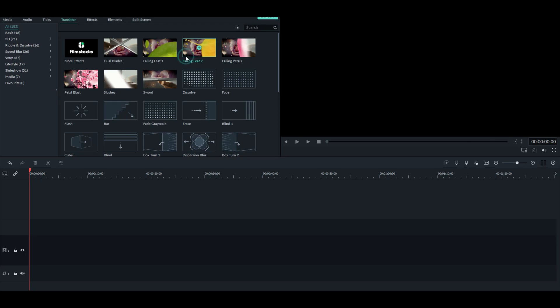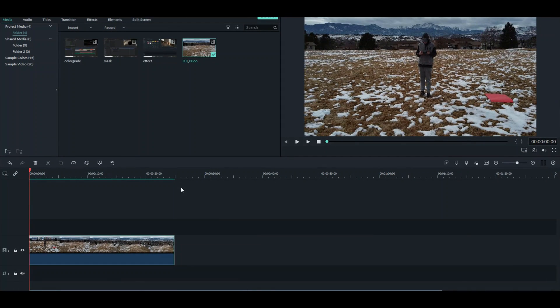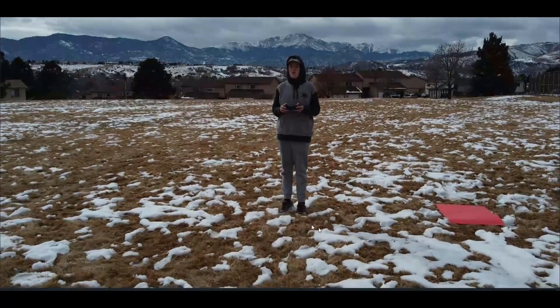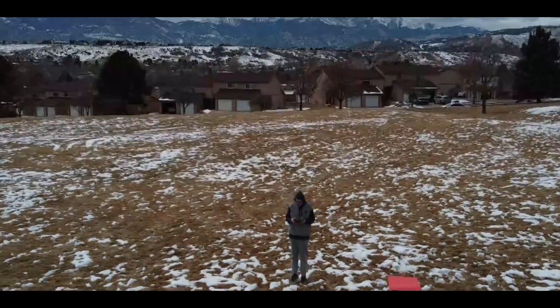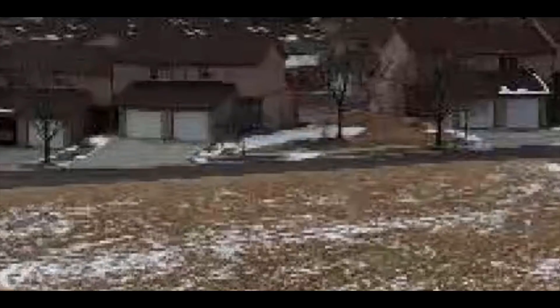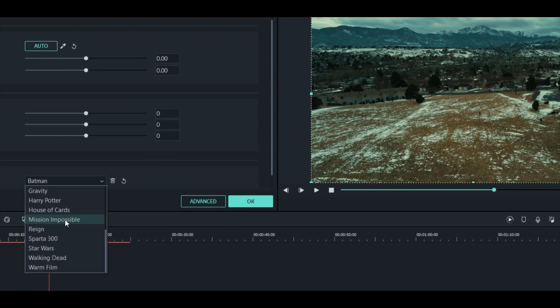Editing software number two: Filmora. It's a pretty good editing software to learn, with tons of built-in transitions, effects, and color presets. Its pre-rendering does work, but the quality goes down by about 75%, so keep that in mind. It also has markers and all the extra features that HitFilm Express lacks, making your workflow a little more comfortable.